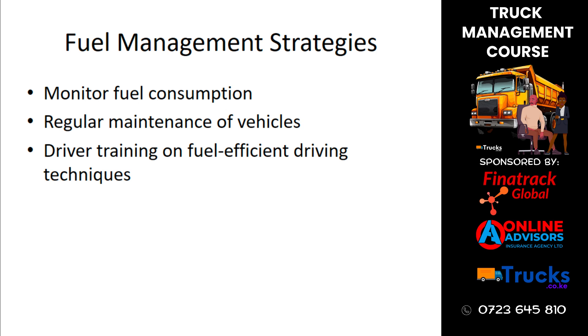Effective fuel management strategies include monitoring fuel consumption, ensuring regular maintenance of vehicles to keep them running efficiently, and training drivers on fuel-efficient driving techniques. These strategies help in reducing fuel costs and enhancing overall efficiency.